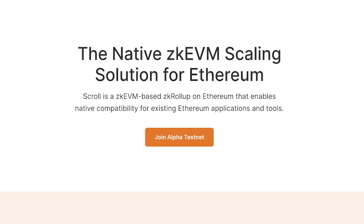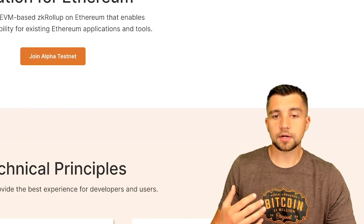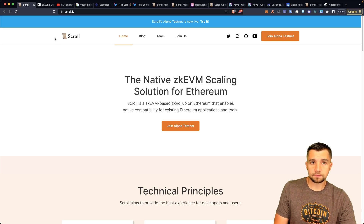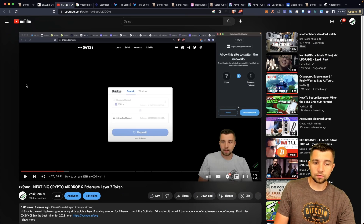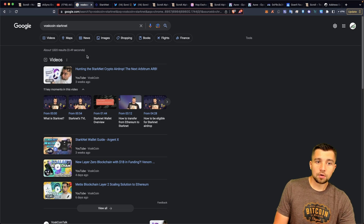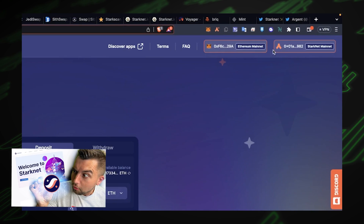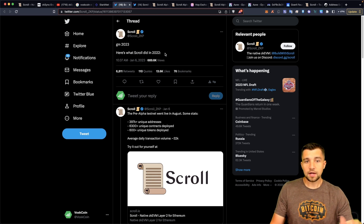Scroll is the native ZKEVM scaling solution for Ethereum using ZK rollups. The bottom line is this makes Ethereum faster and cheaper, and Ethereum is neither of those. We've talked about ZK Sync era before — I highly encourage you to watch that video and participate, if for no other reason than to hunt the airdrop. We've also talked about StarkNet and have several videos on that, including a wallet guide. Now we're going to be looking at scroll.